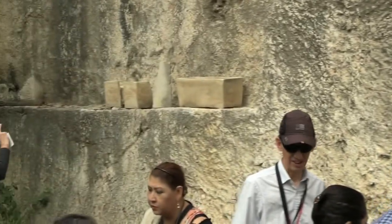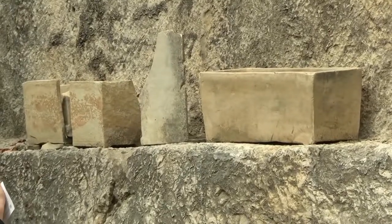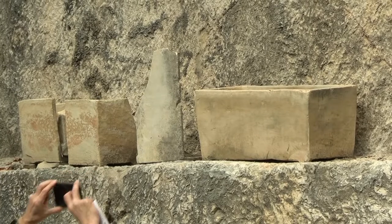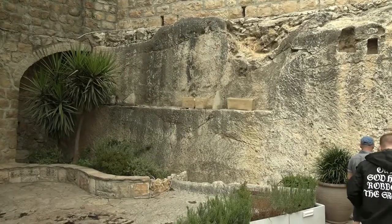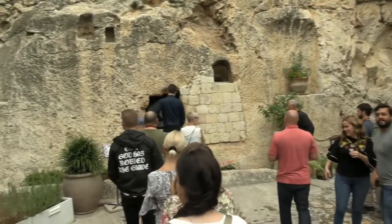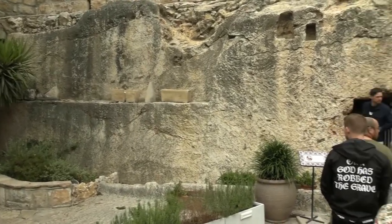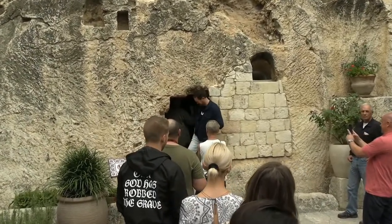Over here, beside the tomb, we have some examples of ossuaries where bones would be collected after the body has decomposed. This was all covered until someone bought the property and was digging down through the dirt and discovered there's actually a tomb here.